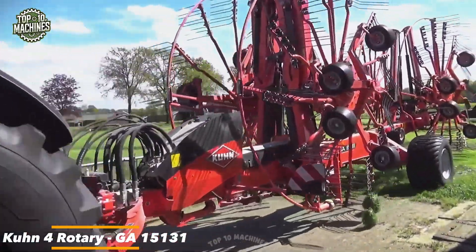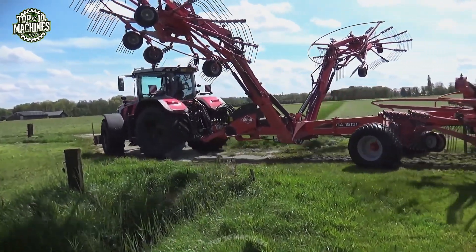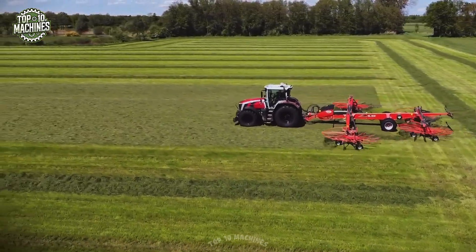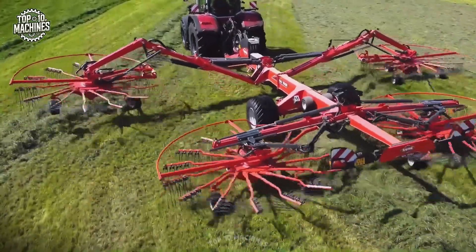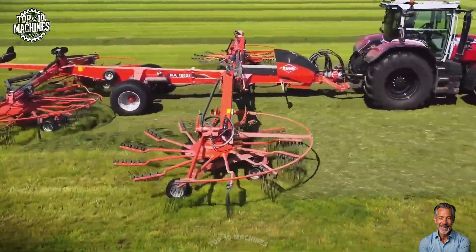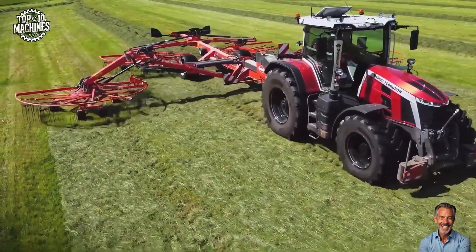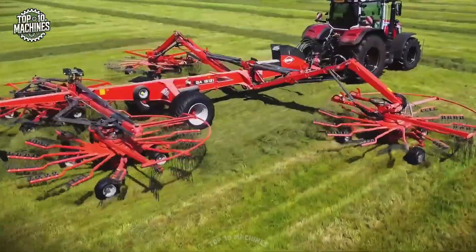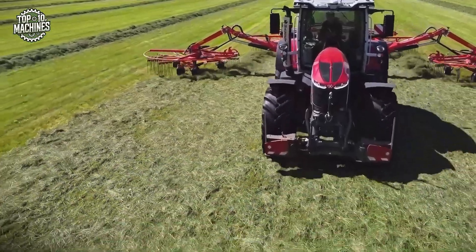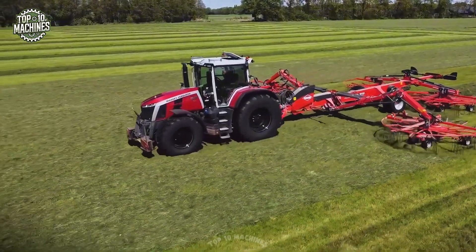The Kuhn GA15131 is a high-capacity four-rotor rake engineered for intensive hay and forage operations. With an impressive working width ranging from 9.50 to 14.70 meters, it delivers exceptional raking performance and consistent swath formation across large fields. Each rotor is independently suspended for superior ground following, ensuring clean forage pickup and minimal crop loss. The machine features hydraulic width adjustment, a transport width under three meters, and ISOBUS compatibility for precision control. The GA15131 has an estimated price starting around $95,000 US dollars.